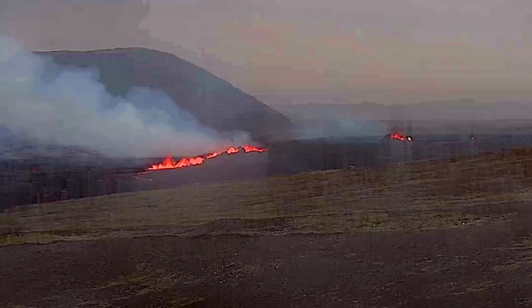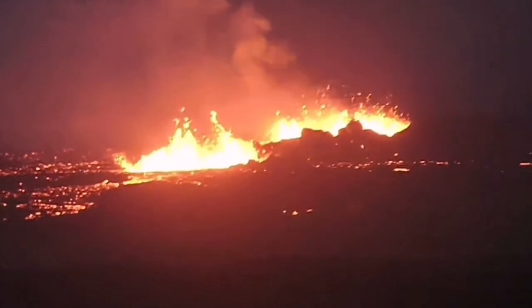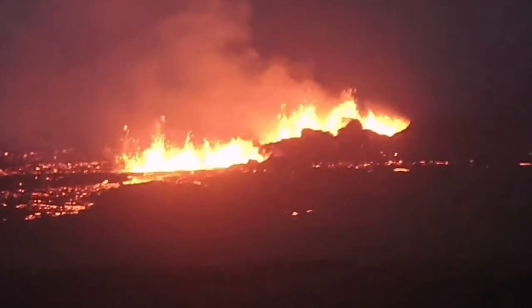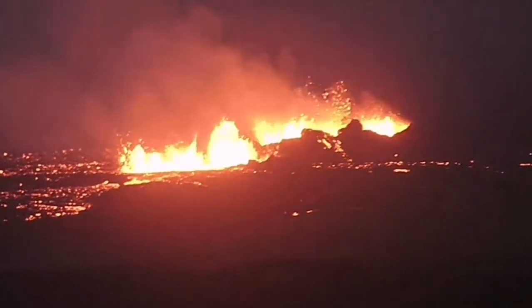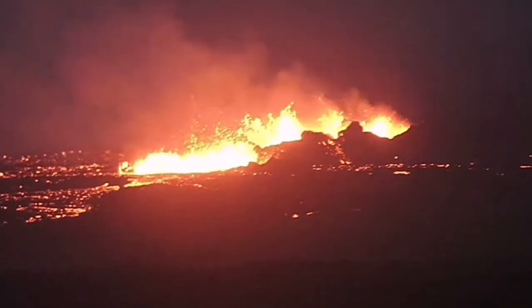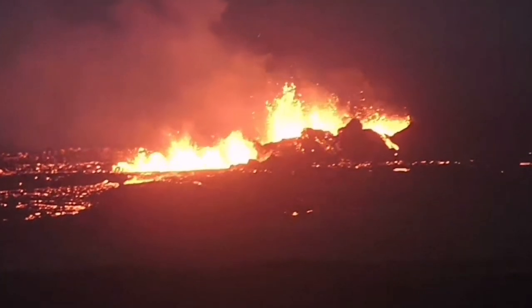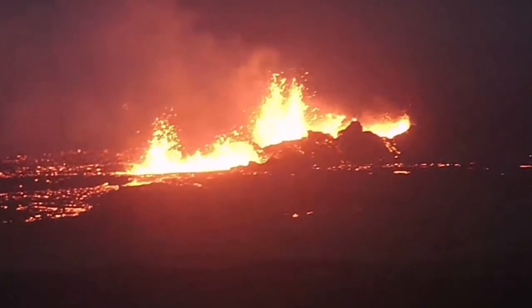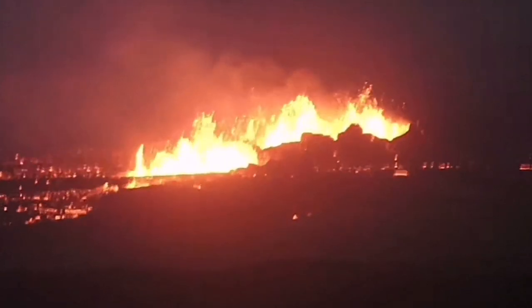Latest images show craters are forming — a large series of craters. Earlier through the night we could see at least three to four of them visible. They are forming conical, walled craters, something similar to what we saw in the Litli-Hrútur, Fagradalsfjall, and Geldingadalir volcanoes.